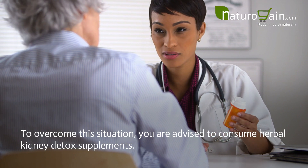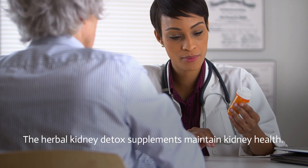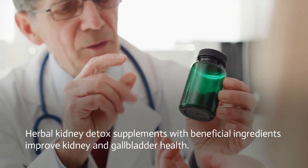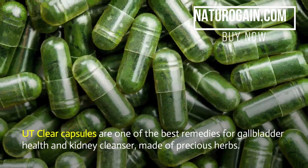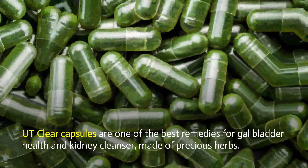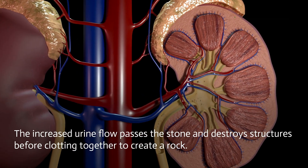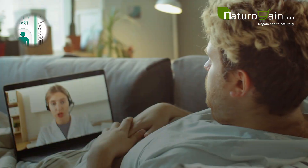To overcome this situation, you are advised to consume herbal kidney detox supplements. The herbal kidney detox supplements maintain kidney health. Recommended herbal pills: UT Clear capsules are one of the best remedies for gallbladder health and kidney cleansing. Made of precious herbs, these pills effectively increase the urine volume and its rate of occurrence. The increased urine flow passes the stone and destroys structures before they clot together to create a stone.